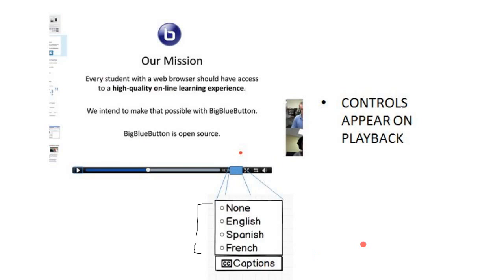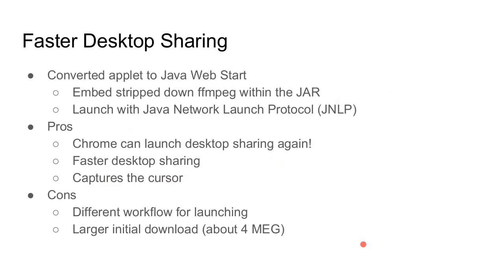That gives us native support for closed captioning inside BigBlueButton — another big leg of accessibility. For faster desktop sharing: it currently launches as a Java applet inside the browser, but Chrome stopped allowing applet launches earlier this year. So we're moving to launch it outside the browser using the Java Network Launch Protocol — just downloading a JNLP file, clicking it, and it launches Java. The benefits are actually faster desktop sharing, it will work with Chrome again, and it will capture the cursor as well. The con is a slightly different launch workflow and a larger download — about 4 megabytes — but it gets cached, and most people on decent internet connections will download it in a few seconds.